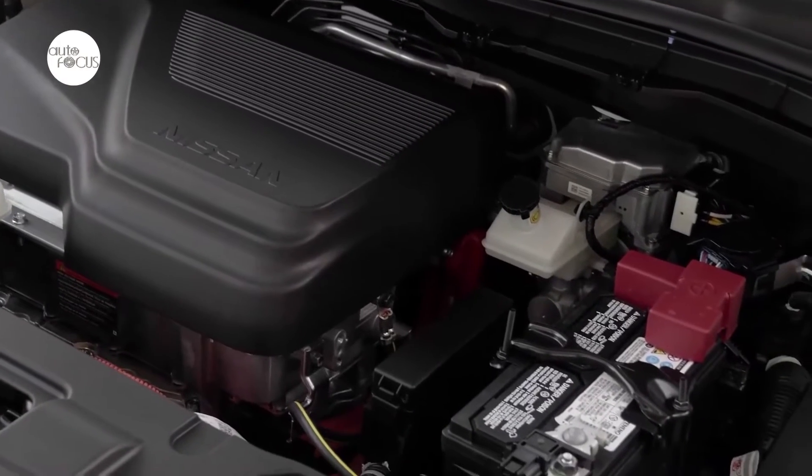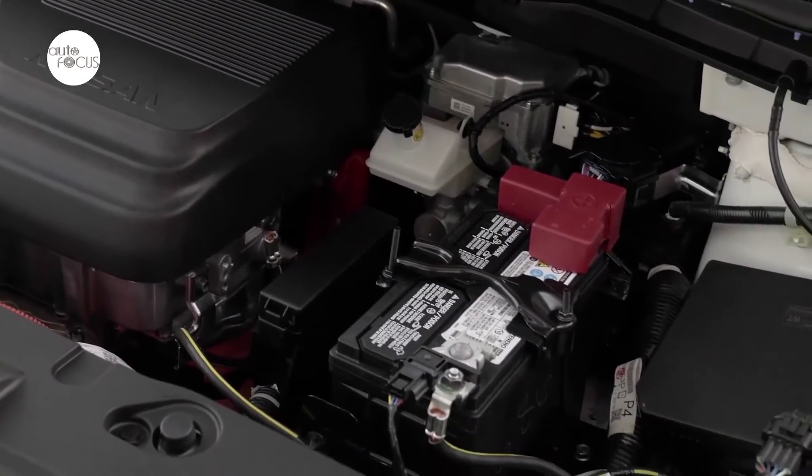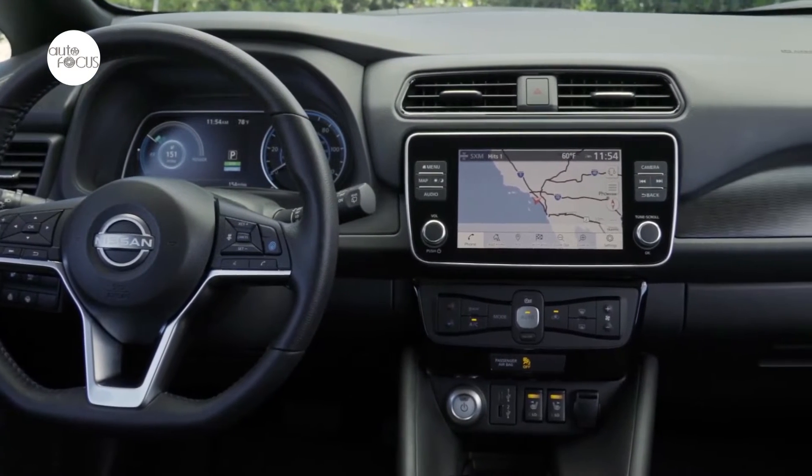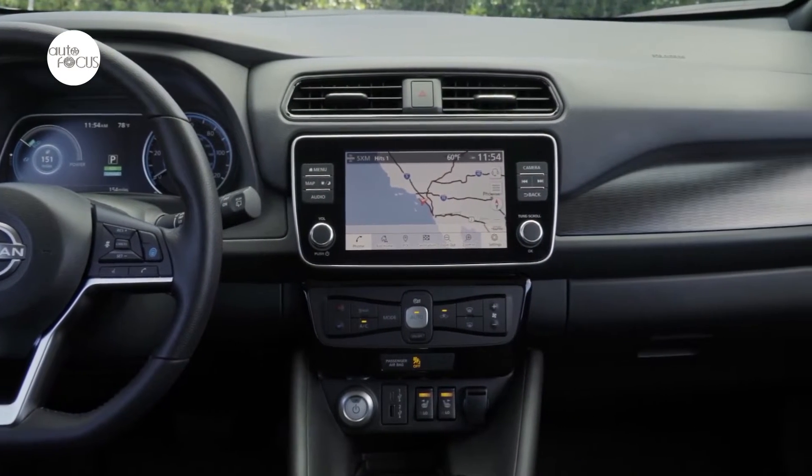The 2023 Nissan Leaf SV+ features a 60-kilowatt-hour lithium-ion battery and a powerful 160-kilowatt electric motor that produces 214 horsepower and 250 pound-feet of torque.